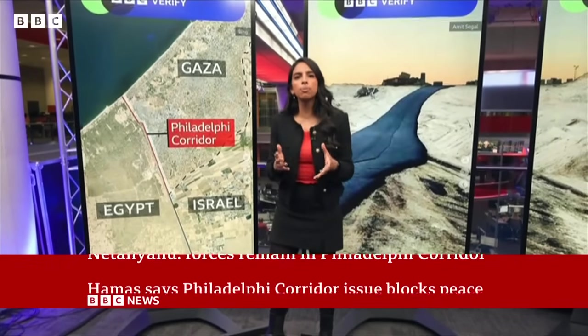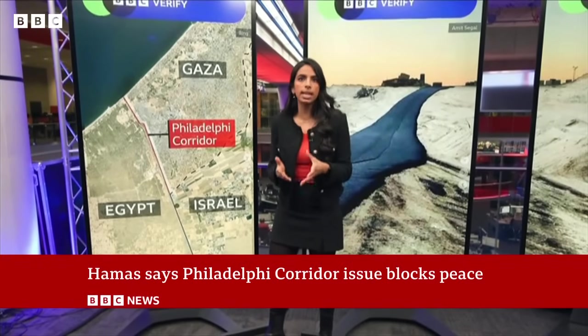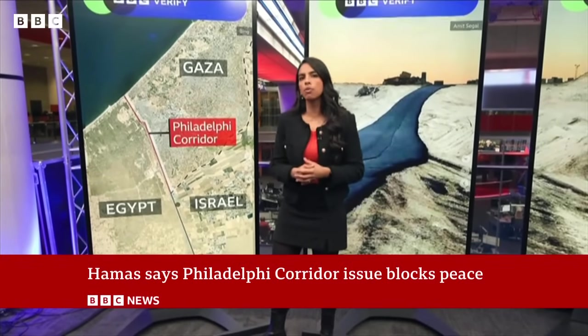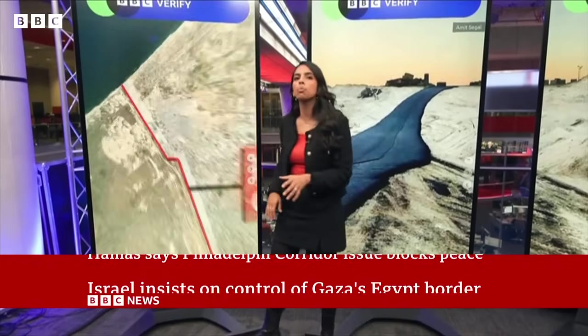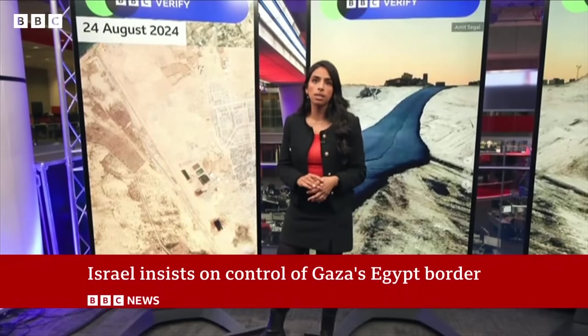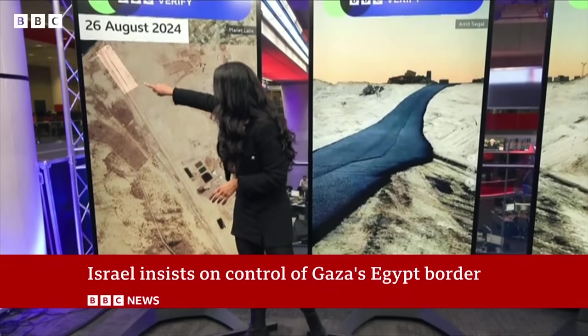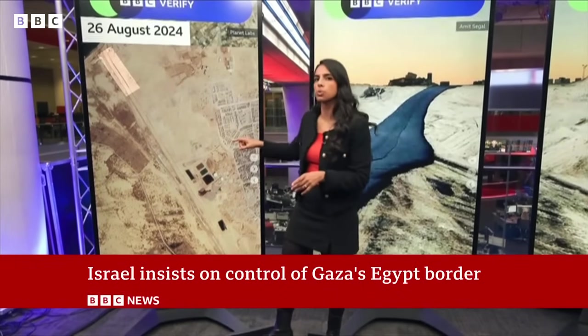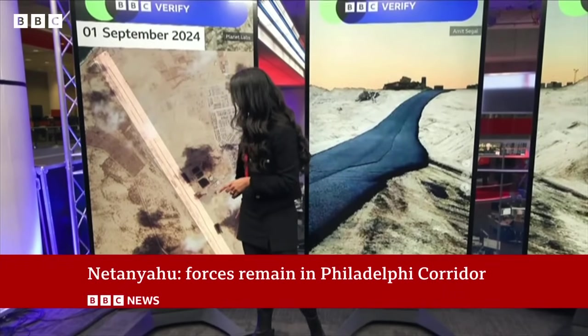The Philadelphia Corridor is about 12.6km long. At BBC Verify, we've been analysing satellite imagery, mapping the paving of a road along this corridor. Have a look at this from August 24th, around the time we believe the recent paving began. Two days later, you can see this dark road slowly extending south along the Philadelphia Corridor. Now, fast forward to the 1st of September, and you can clearly see how far the paving has advanced.